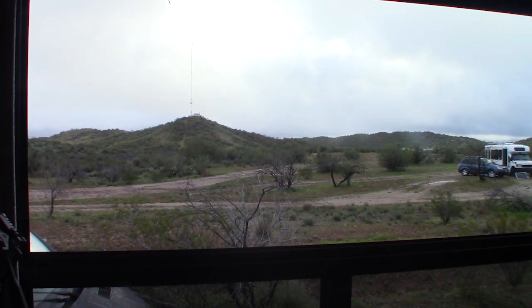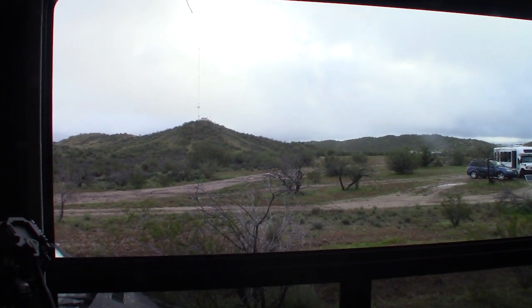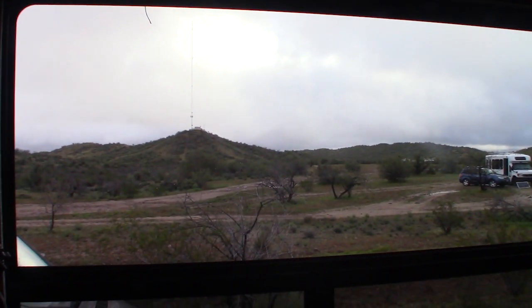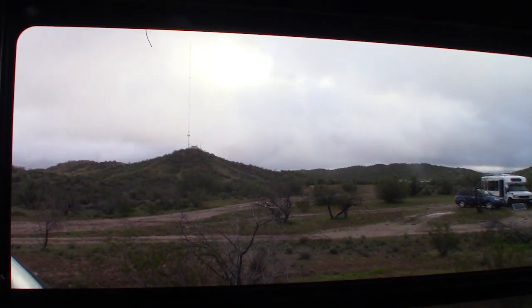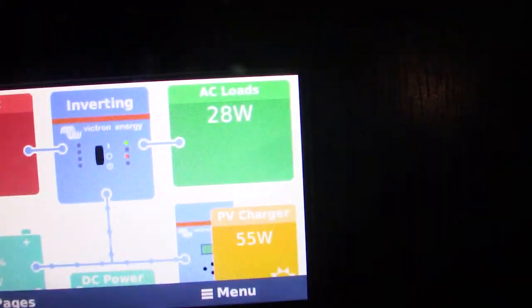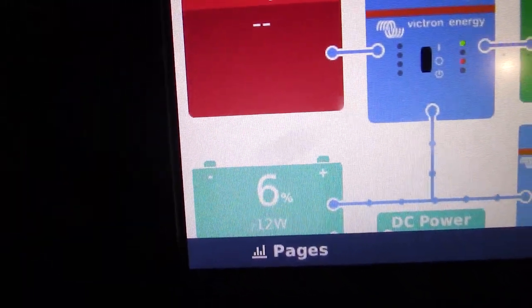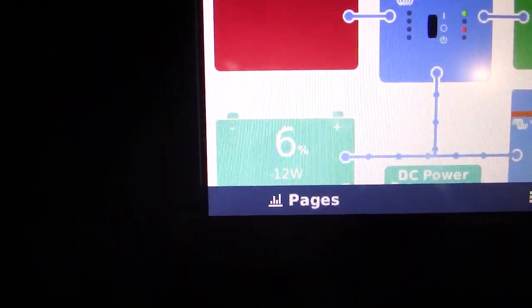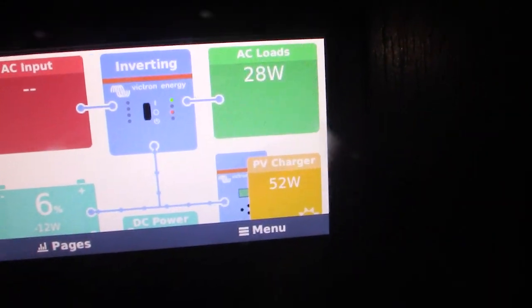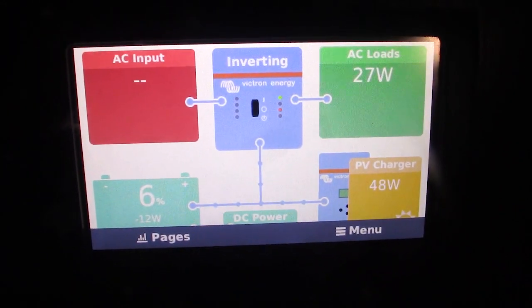It's about eight o'clock in the morning. It poured all night. We were getting flash flood warnings on our phones. But the sun is just about to come up and I have no idea what it's at - it was really low last night, so let's see. After three days of rain, my lithium batteries are at 6%, and I'm using 27 watts. But I'm making 47. So it should go back up. That was close!